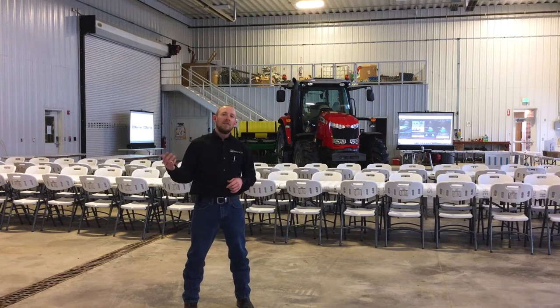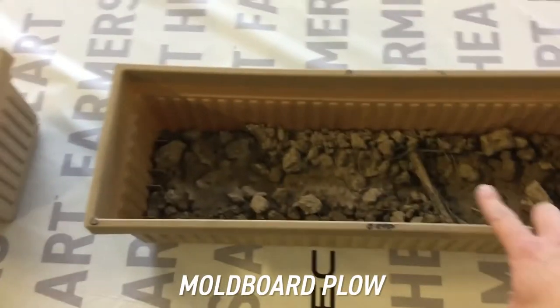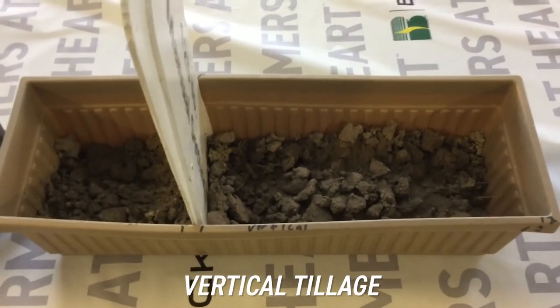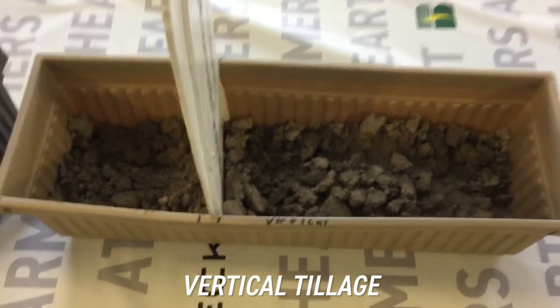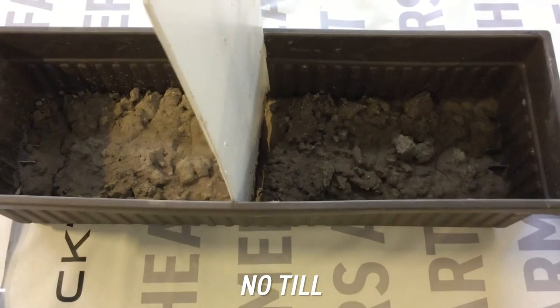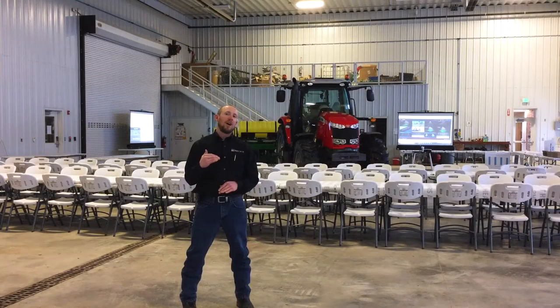We also have a tillage study that we're doing this year in relation to weed management. Looking at what Joe Bolte had talked about in one of our last PFR report videos — vertical tillage, no-till, moldboard plow, and chisel plow as well. We're looking at those and taking profile segments that I'll show you here in just a little bit, showing where the weeds have emerged from those different profiles.